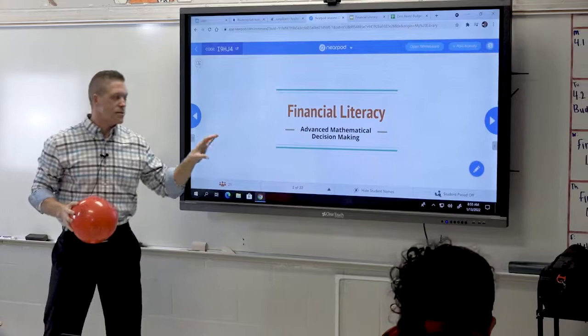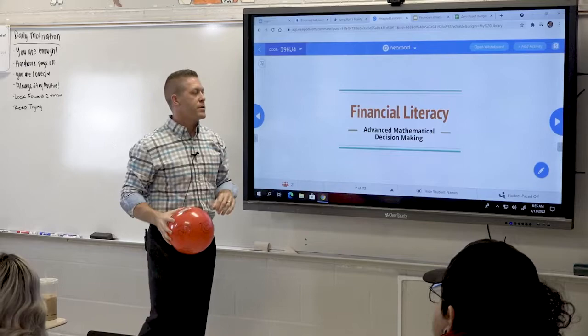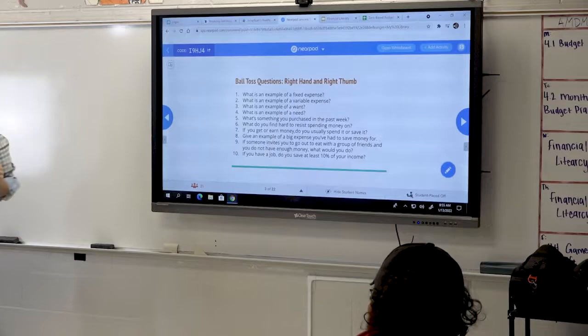Alright, so in our Financial Literacy Unit that we've been working through today, we're going to focus primarily on the budget component. If you guys will log into Nearpod — be sure if you do not have the code, it's still going to remain up there for the duration of the lesson. We're going to start with a little ball toss questions.